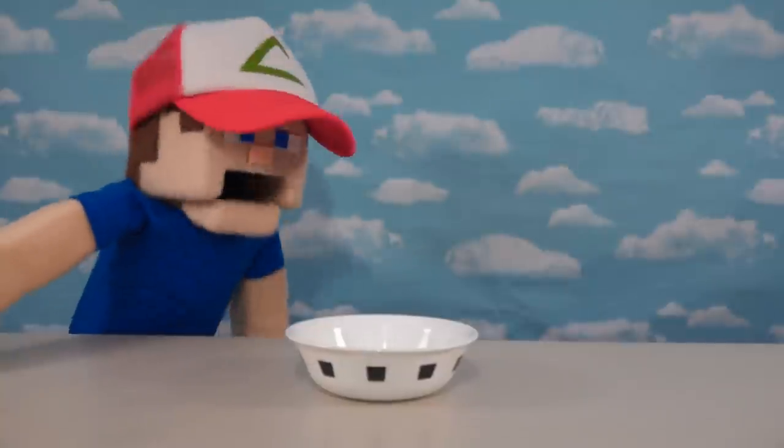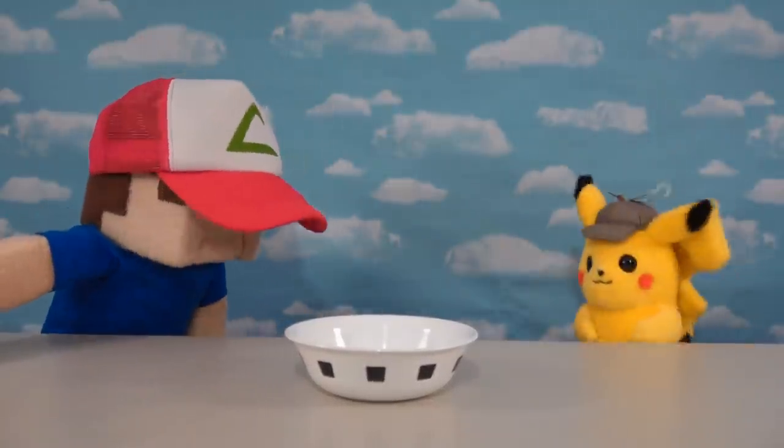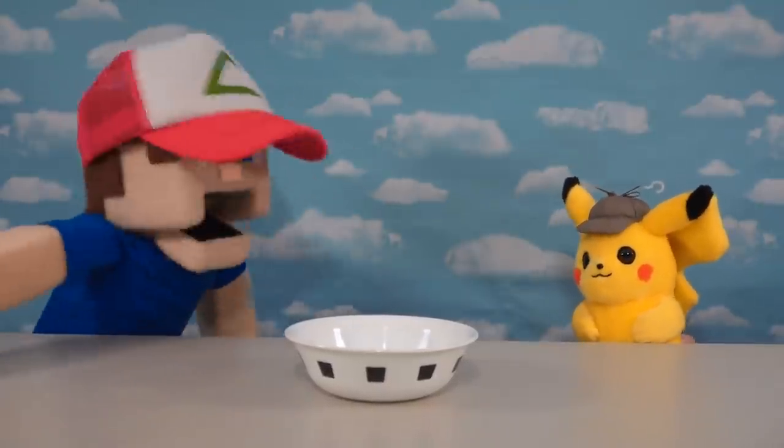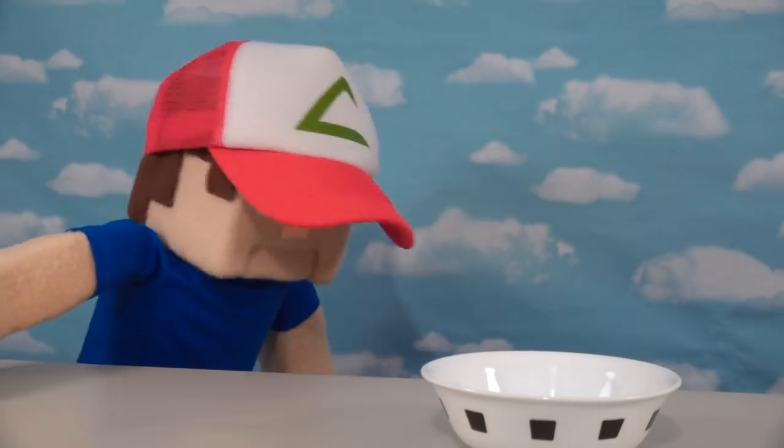Alright, I got my cereal bowl here, and now I just gotta figure out what kind of cereal to eat. Hey, Detective Pikachu! I'm trying to figure out what cereal to eat. Pokemon cereal? There's no Pokemon cereal. What are you talking about?